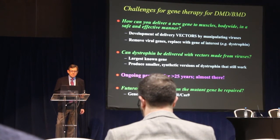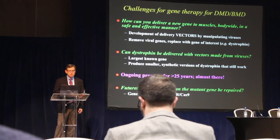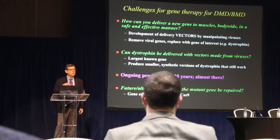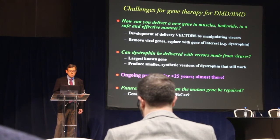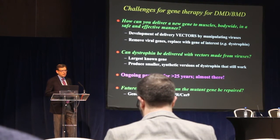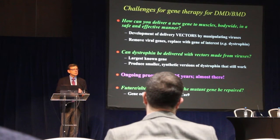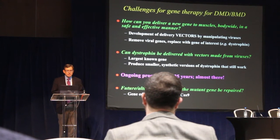We've approached that challenge by conducting studies over many years to produce smaller synthetic versions of the dystrophin gene that would still be effective in performing the role that the normal dystrophin gene does, hopefully correcting the disorder. This has really been a long-term project — we've been working on this in my lab and in many other labs for more than 25 years. But I'm happy to say we're almost there, and clinical trials are beginning with this technology.